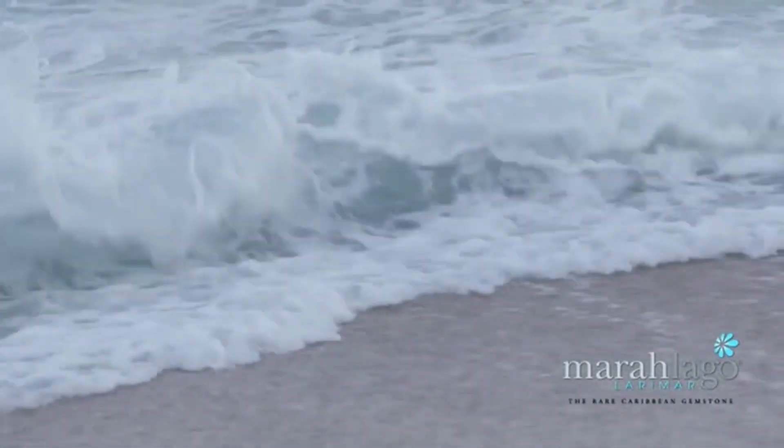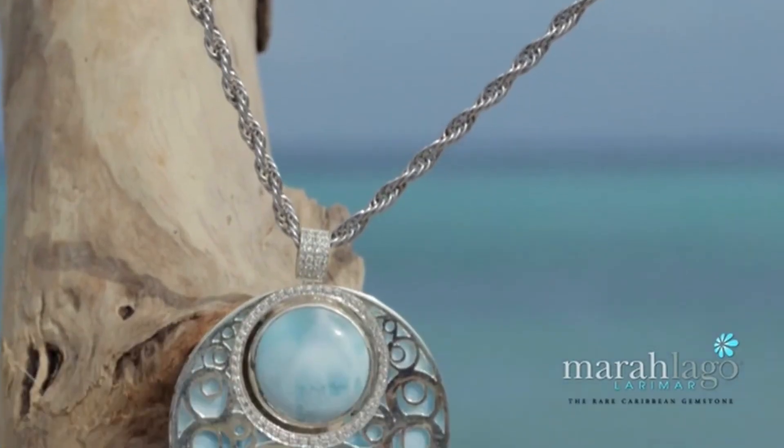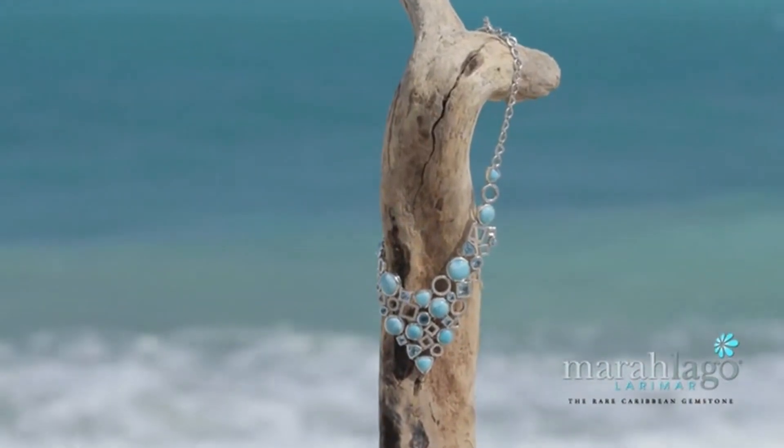Larimar is a beautiful gemstone that's found down here in the Dominican Republic. What impresses me most about Larimar is the beautiful blue colours. It ranges from a lighter sky blue to a deep oceanic blue, and the blues just capture the colour of the Caribbean Sea right here where the stone is found.